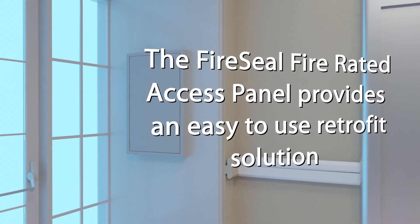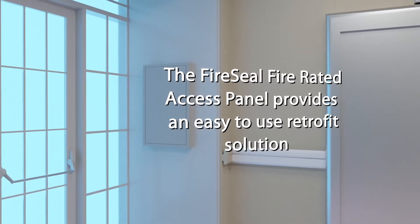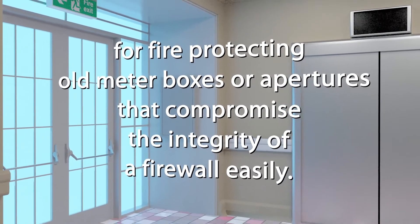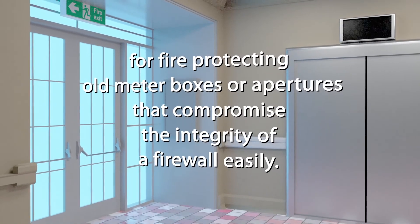The FireSeal fire rated access panel provides an easy to use retrofit solution for fire protecting old meter boxes or apertures that compromise the integrity of a firewall.